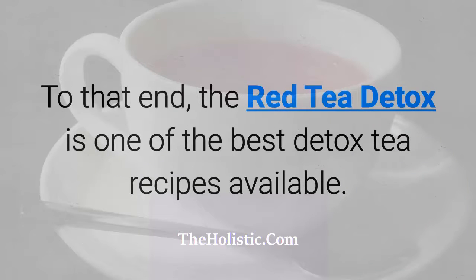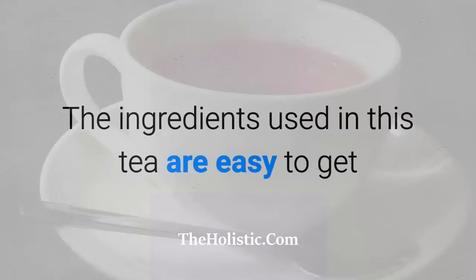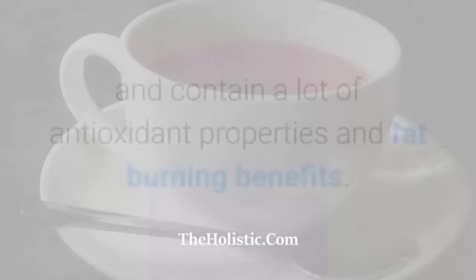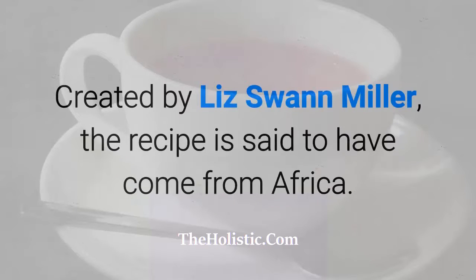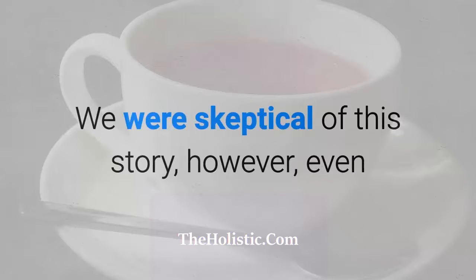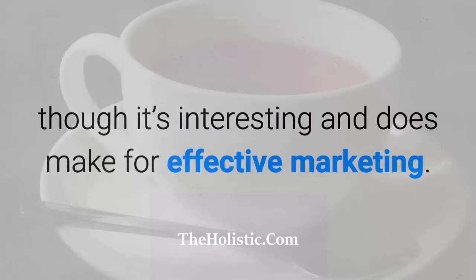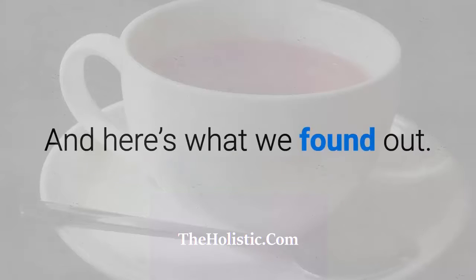The Red Tea Detox is one of the best detox tea recipes available. It's a bestseller and has sold thousands of copies. The ingredients used in this tea are easy to get and contain a lot of antioxidant properties and fat-burning benefits. Created by Liz Swan Miller, the recipe is said to have come from Africa — the story goes that Liz got the recipe from a shaman there. We were skeptical of the story, though it does make for effective marketing.